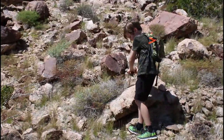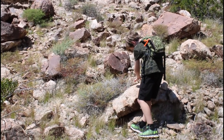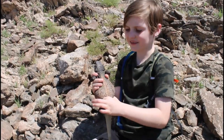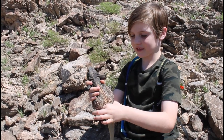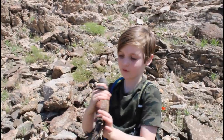Whenever we catch something out of the wild, we always put it back. Bye! This is a male common chuckwalla, right across from where we caught the other one. And you can tell it is a male because it has way more color than the female.